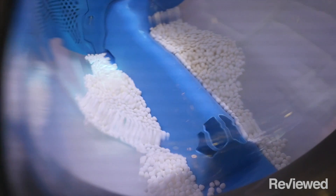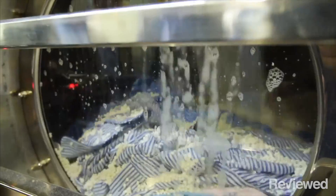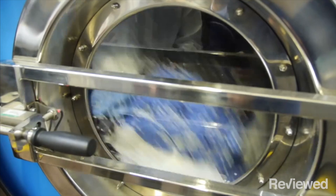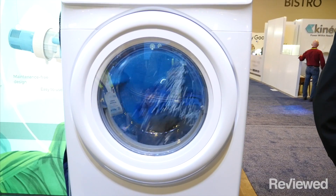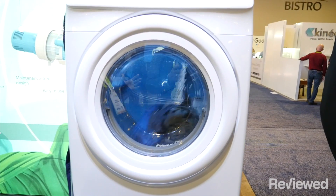The first uses beads to get your clothes clean. We've been hearing about this technology for a while — in fact, about five years ago we went up to New Hampshire to see it in use in a commercial setting, and it's been in commercial use for a few years now. This is the first example of using it in a home setting. Xeros is looking to put this new technology in washing machines that you might see in as soon as 24 months.